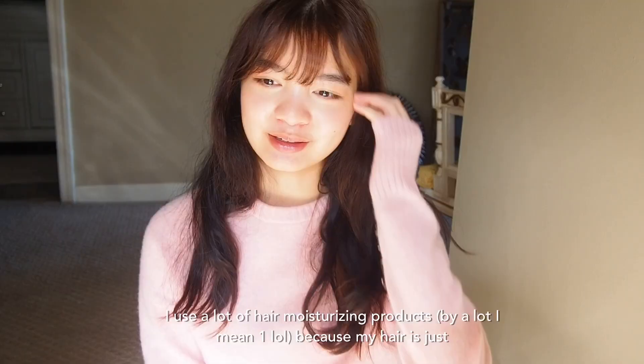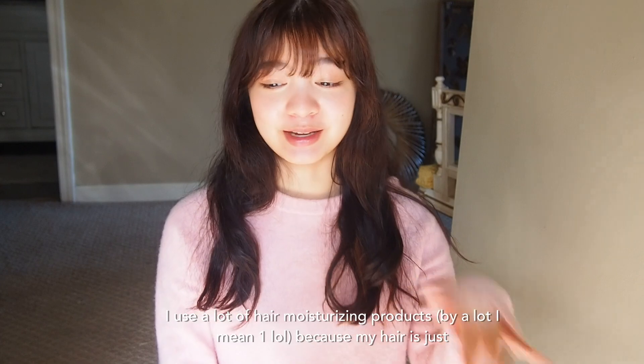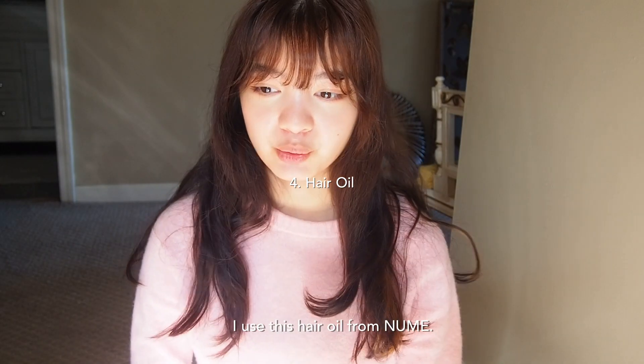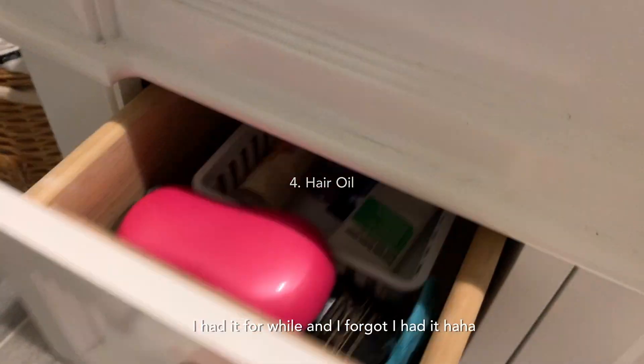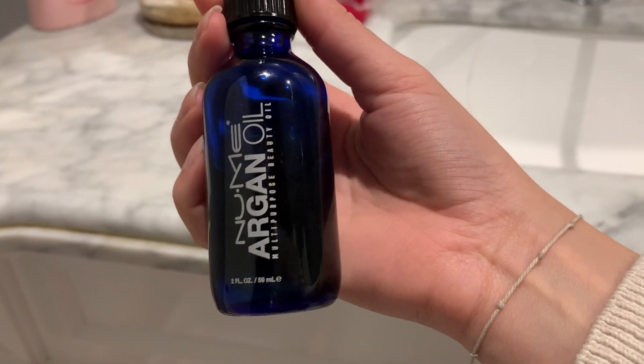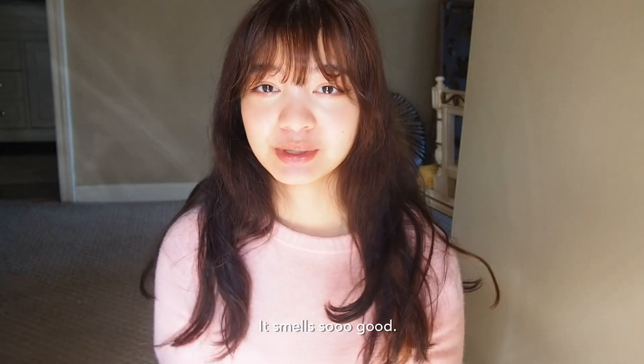Then I use hair moisturizing products because my hair is sometimes really dry. I use this hair oil from Numi. I had it for a while and forgot I had it. It smells so good.